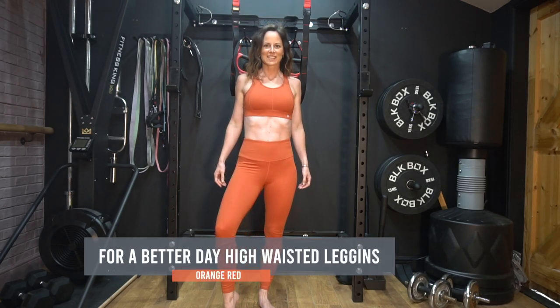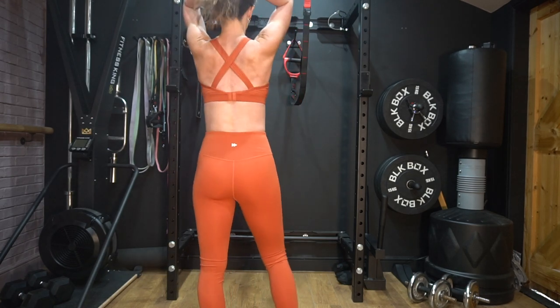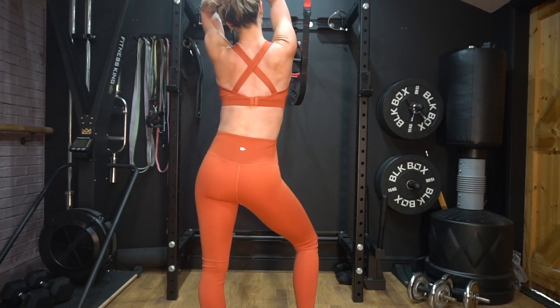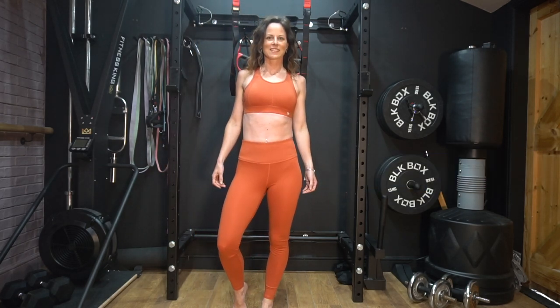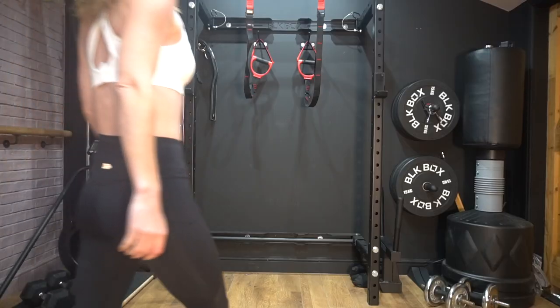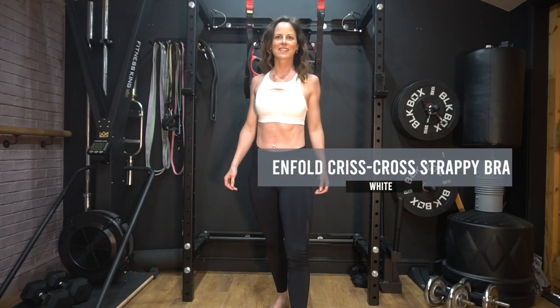My leggings here are the For A Better Day high waist in orange red, and as you'll see further on in this video, these are one of my favorite pairs of leggings. They're just so comfortable — they're environmentally friendly, high-waisted leggings and I just love them. The sports bra I'm wearing is the Echo for a Clean Ocean, also in orange red. It features a crisscross open back and inserted mesh panels to help you feel cool during your workout. This white sports bra is the Enfold Crisscross Strappy Bra — I love this sports bra and I think it's got a great design to it.